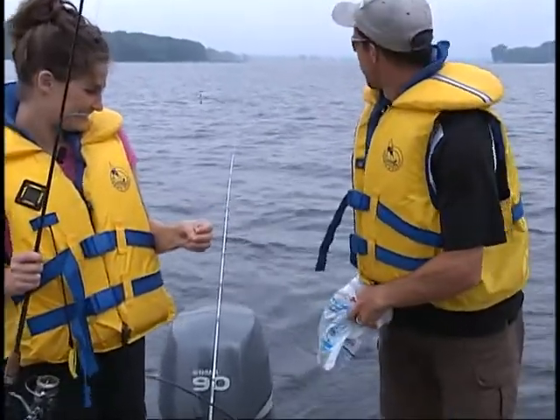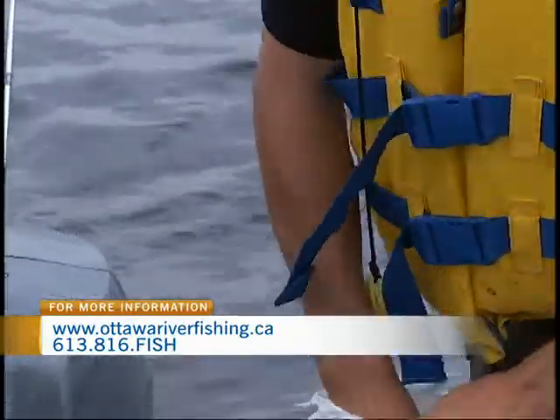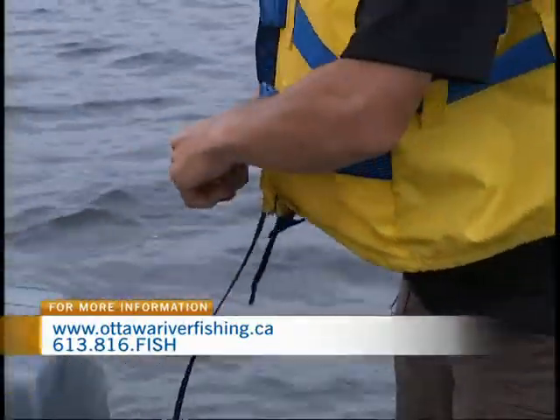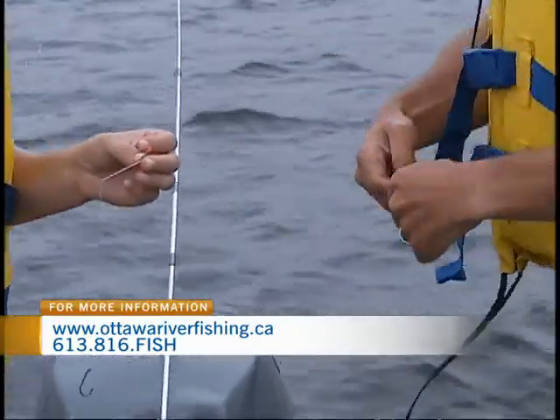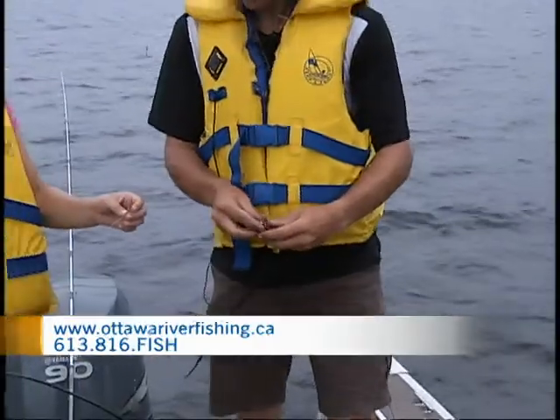It's kind of gross and it really stinks, but catfish like them stinky. It's just big, nasty, slimy, mushy minnows. He's been hiding this from me. Let's see them! We just rip them right in half.